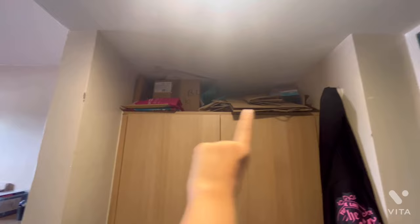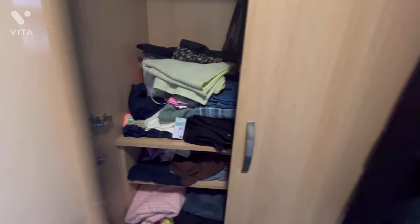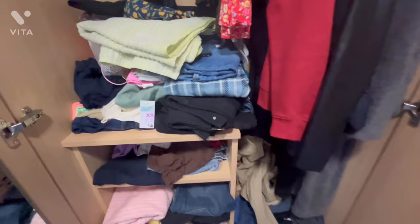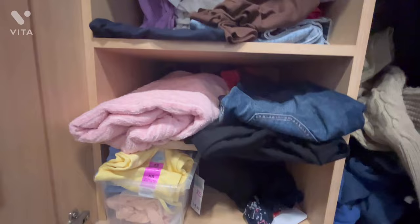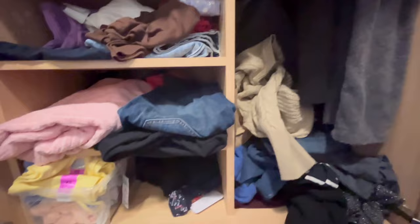You get a full-size cupboard in the room. On top of it I've kept storage boxes since I have a lot of things and needed extra space. Inside the cupboard there are three shelves — I've stacked everything in there, it's a bit disorganized. There's also a hanging rod for hangers and enough space on the sides. At the bottom there's a drawer where I keep shoes, toiletries, and other accessories.